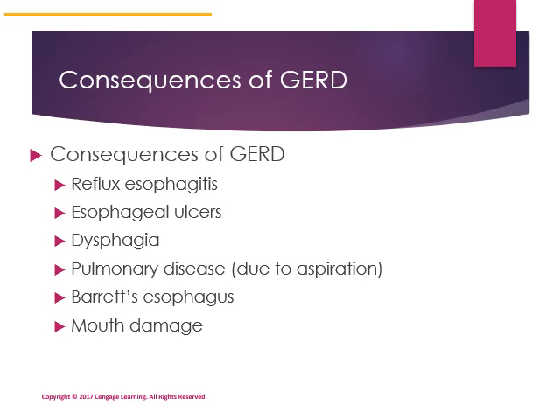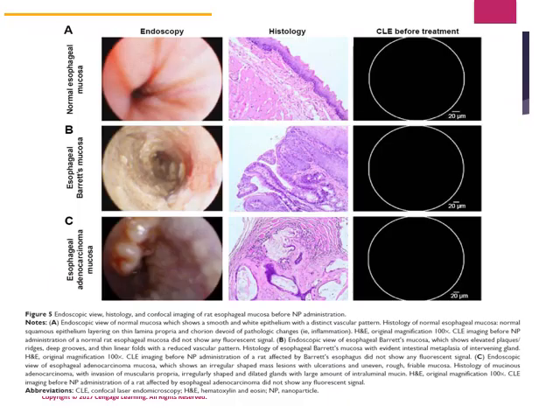Barrett's esophagus refers to a condition of the esophagus where the tissues have been altered. You can see normal esophageal mucosa compared to Barrett's mucosa, where the tissue texture has changed. You can also see an esophageal adenocarcinoma within the esophageal space.